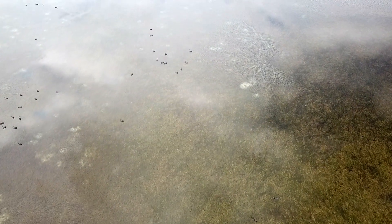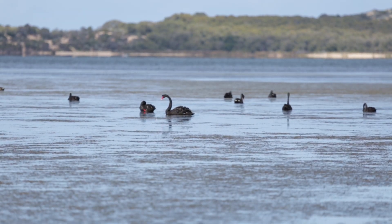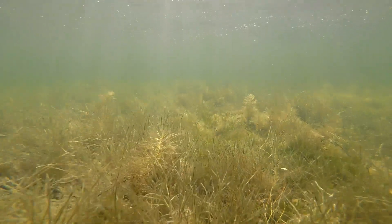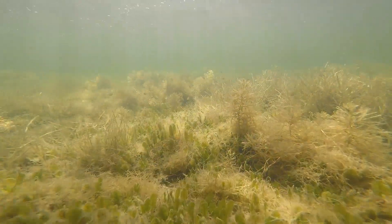The Leschenault Estuary is home to three species of seagrass. They play an important role in maintaining the health of the system and the animals that depend on it. Seagrass is the main food source of the iconic West Australian bird, the black swan, and it provides habitat for fish, crabs, shellfish, and the tiny insect-like animals that they feed on. Seagrasses also protect our shorelines, stabilise sediment and improve water quality.